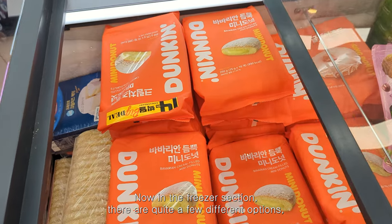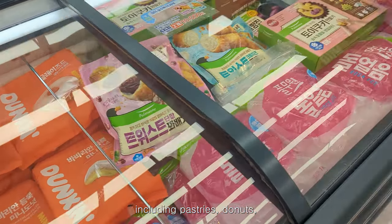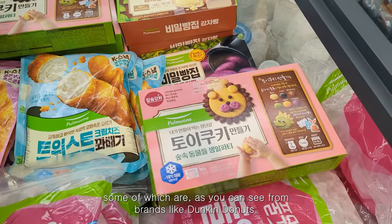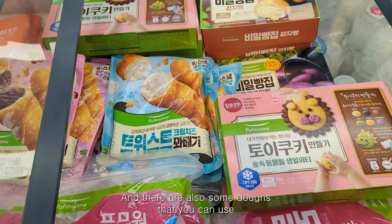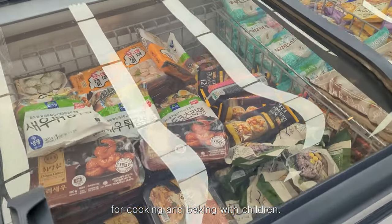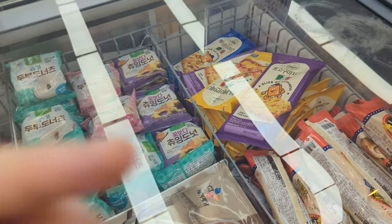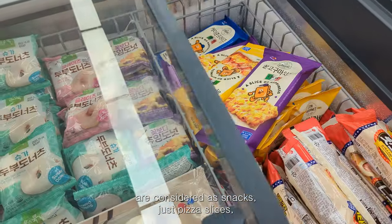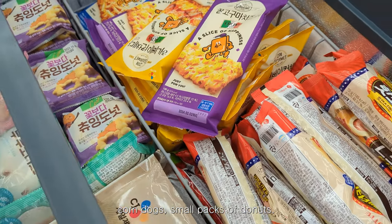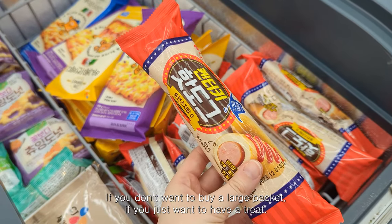Now in the freezer section there are quite a few different options including pastries and doughnuts, some from brands like Dunkin' Donuts. There's also some doughs you can use for cooking and baking with children. These are considered snacks — pizza slices, corn dogs, small packs of doughnuts if you don't want to buy a large packet and just want a treat.